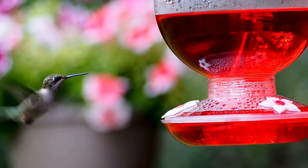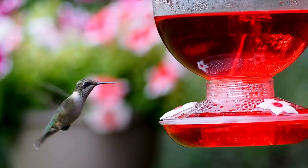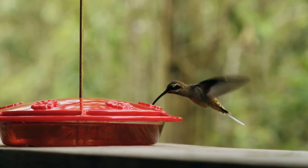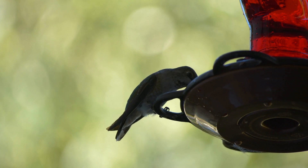Hummingbirds are known for their incredible speed and agility, but what fuels these tiny powerhouses? To maintain their high-energy lifestyle, they need a diet that's both rich and varied. Let's take a closer look at what these little dynamos eat to keep them zipping through the air.